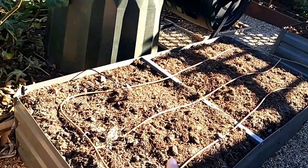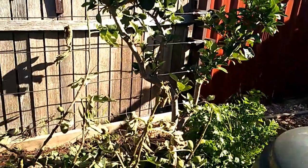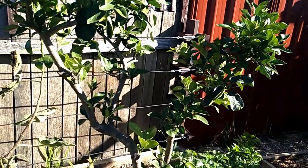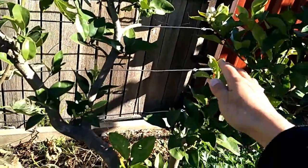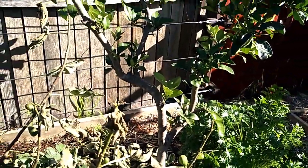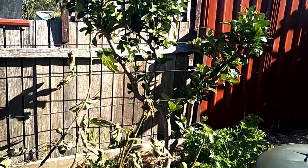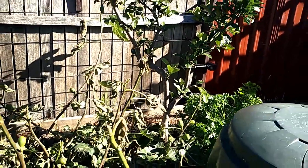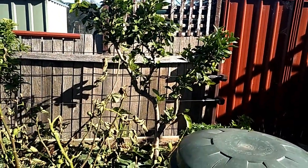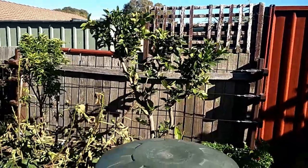Do you remember this raised bed? Someone gave this tree to me — thank you so much, I'm sorry I forgot your name. It's got some flowers, though I don't think the flowers will stay because the frost might hit them. This one is a ruby grapefruit. I haven't tried ruby grapefruit before so I'm so excited to have my own tree now. It was quite big when she gave it to us and she pruned it very hard for us. Look at it now — it's coming back so nicely.